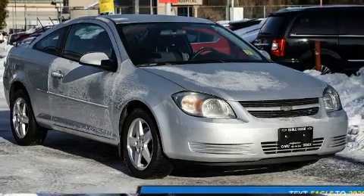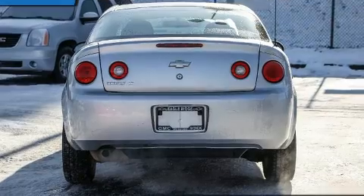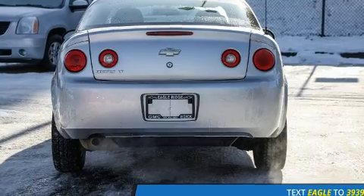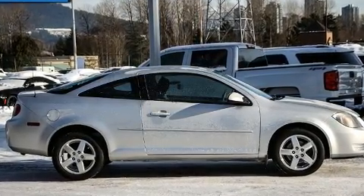Chevrolet made sure to keep road handling and sportiness at the top of its priority list. Under the hood, you'll find a four-cylinder engine with more than 150 horsepower, providing a smooth and predictable driving experience.